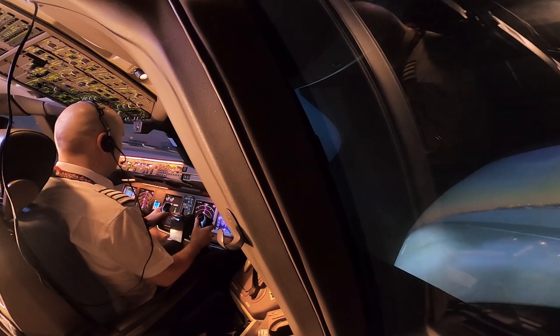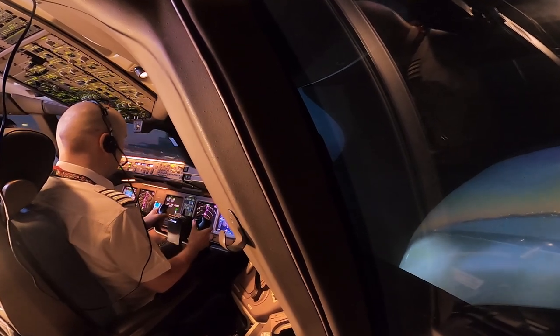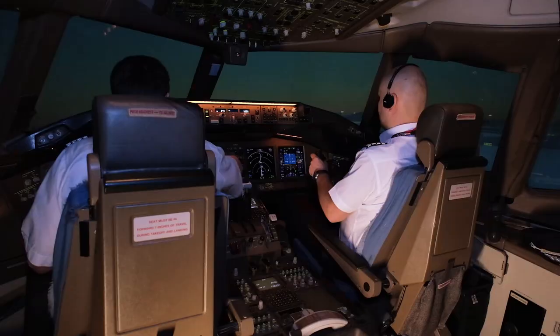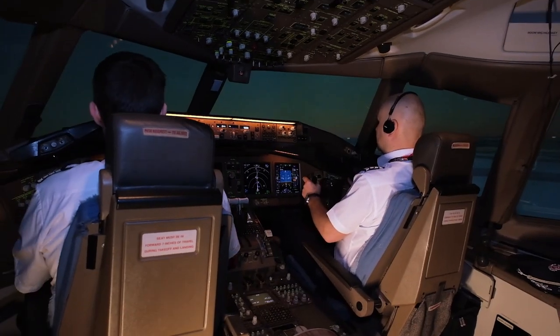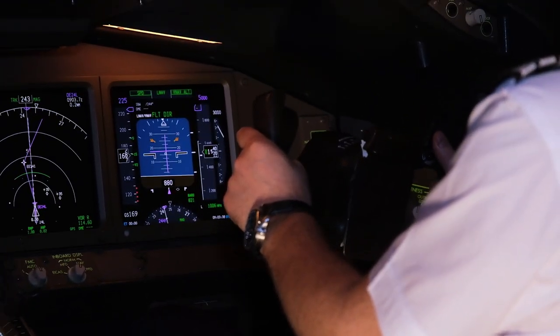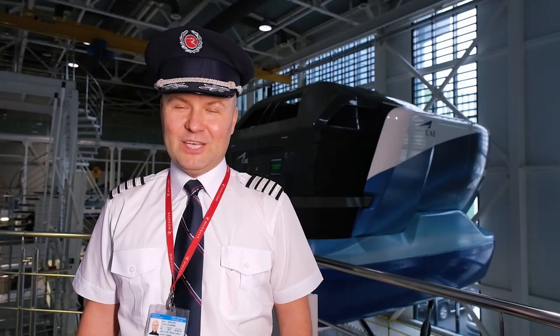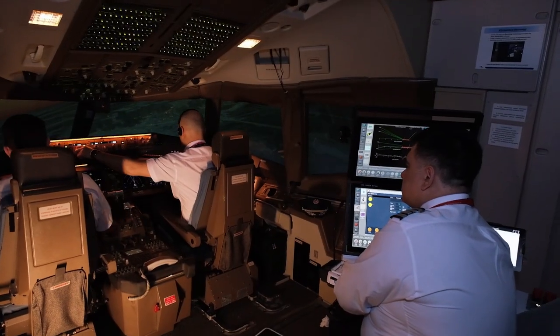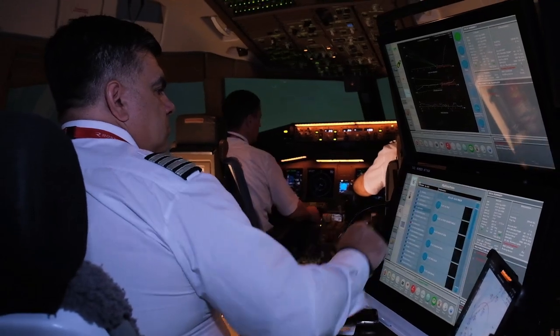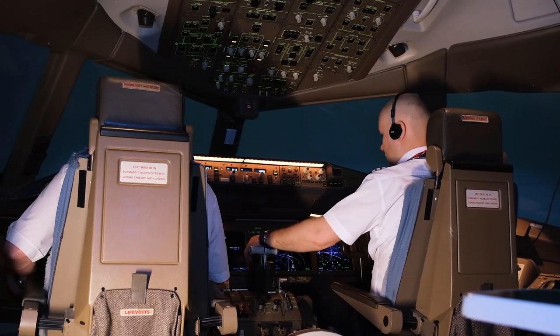The full flight simulator is a unique device which completely models the conditions of flight. It creates the reality of the real cabin, repeating all the evolution of the flight. The concentration required is the same as in the real plane. Everything related to the operation of special cases is very realistic and suitable for all flight systems.